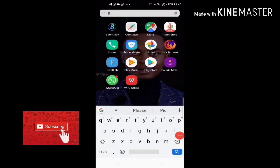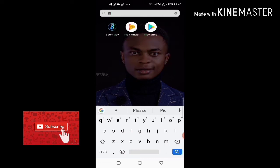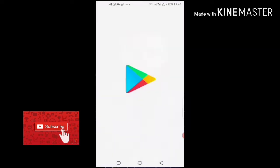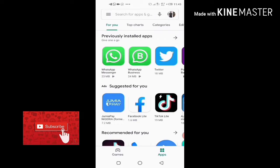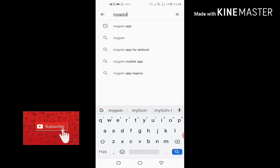The first method: you have to download the My GOtv app from the Play Store. I'll go to my Play Store and open it, then search for the My GOtv app. I already have it installed on my phone, but just for practical purposes we have to show you how to do that.